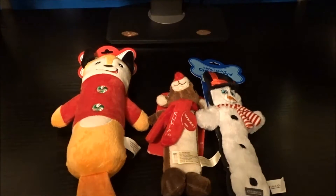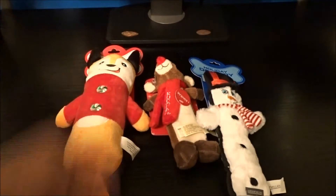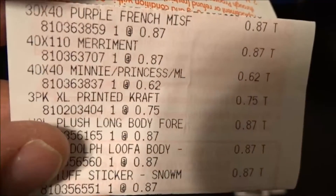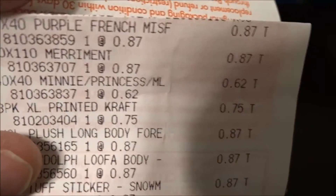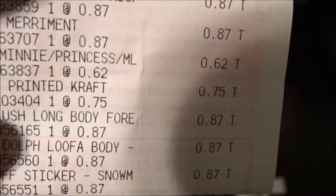I also got some wrapping paper, but I've already put that stuff away for next year. I'm going to show you guys the receipt. That purple French miscellaneous thing — all of those, the Christmas wrapping paper and the dog toys, were 87 cents.